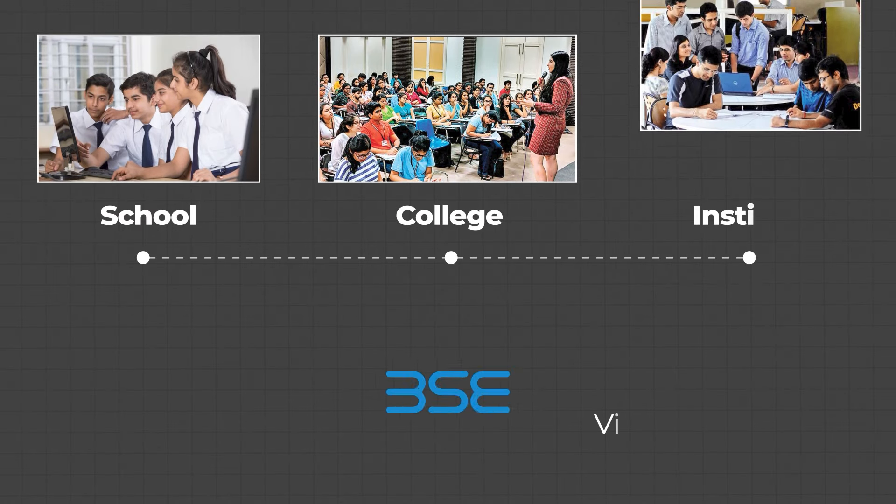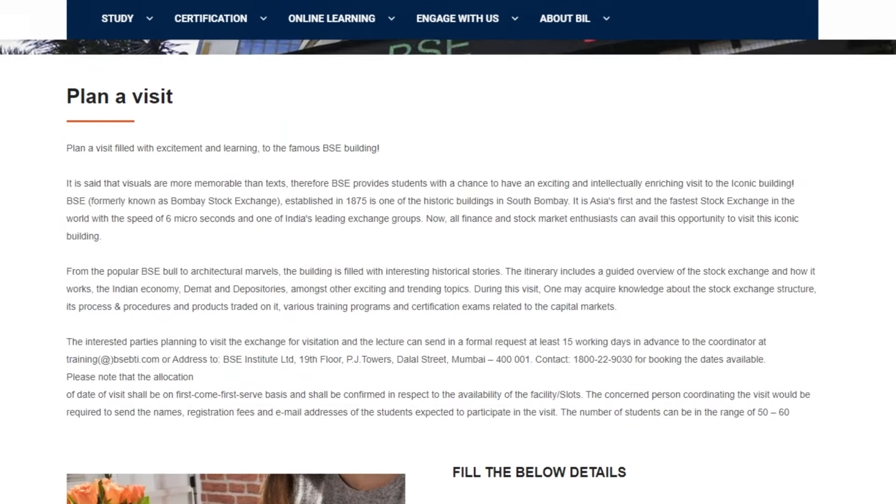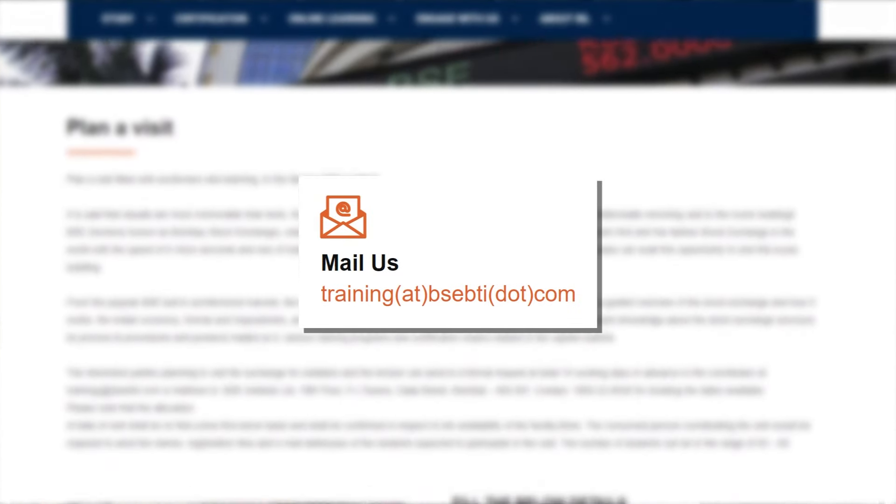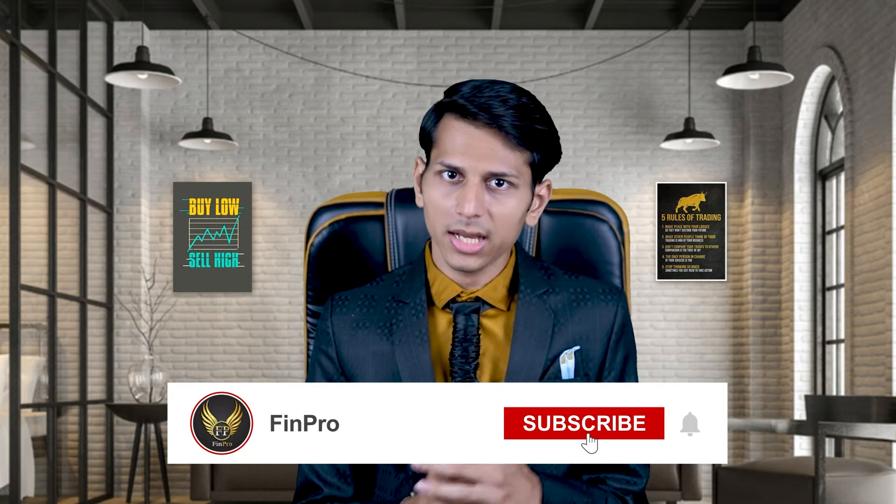क्या आपने कभी BAC visit किया है? तो दोस्तों आप भी BAC visit कर सकते हो. कोई भी school, college या institute BAC visit plan कर सकती है. इसके लिए BAC की official website पर जाकर BAC visit का form fill करना होगा. Form submit करते ही BAC के representatives contact करेंगे और schedule time पर पूरी visit arrange करवा देंगे. इसके अलावा email ID पर भी visit request दे सकते हो — at least 15 days before your visit plan. So I hope friends यह information अच्छी लगी होगी. अगर वीडियो पसंद आई हो तो like करें और ऐसे ही interesting videos के लिए channel को subscribe करें.